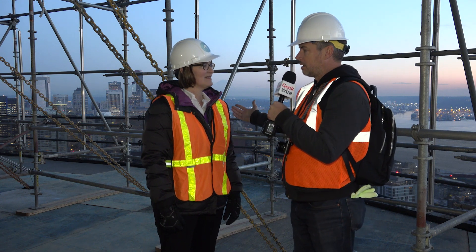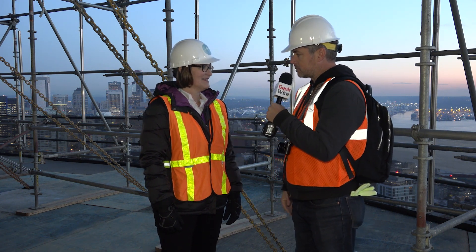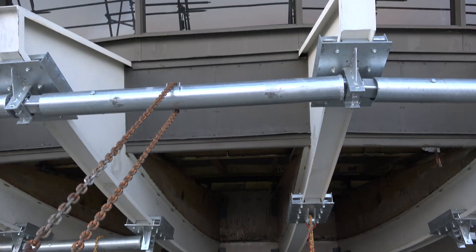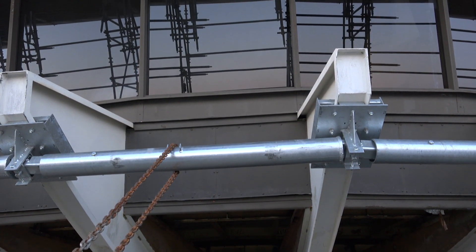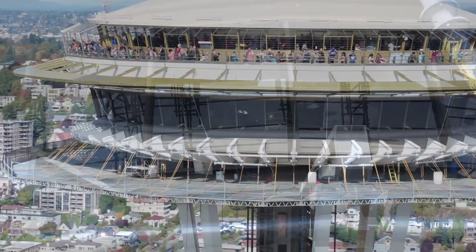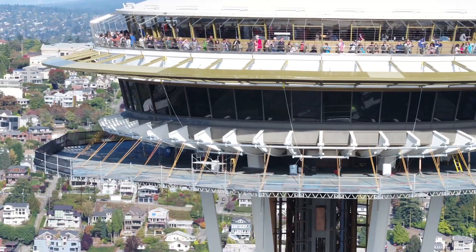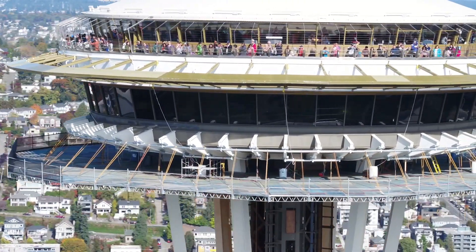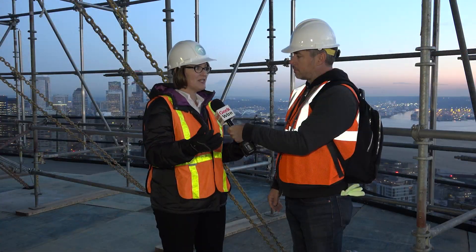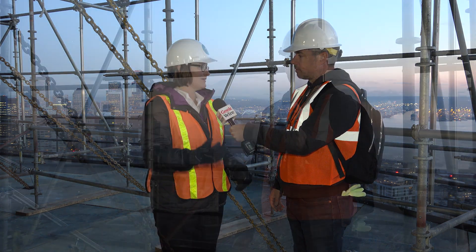So when can visitors to the Space Needle expect to visit the new restaurant and the new observation deck? The construction will take several years for the whole project. For this first part, only nine months, so it will be done by May. The observation deck is actually open during construction, so people can come during construction — they're doing one section at a time. Once that first section is done, people can come see the glass barrier and the glass bench. Then we'll open both floors for this summer.